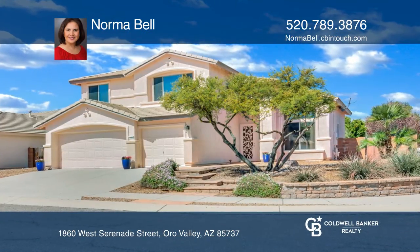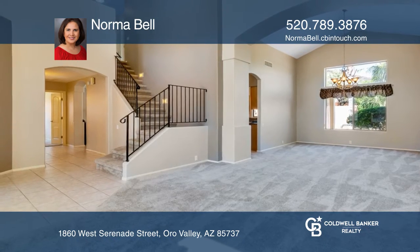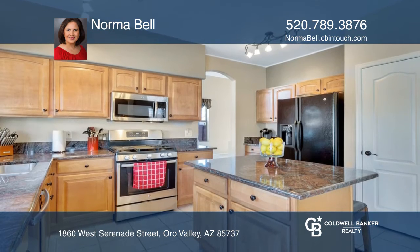This home boasts five bedrooms, three bathrooms, and a three-car garage. The foyer leads you into a spacious great room with vaulted ceilings and then onto the open kitchen, dining, and living area.